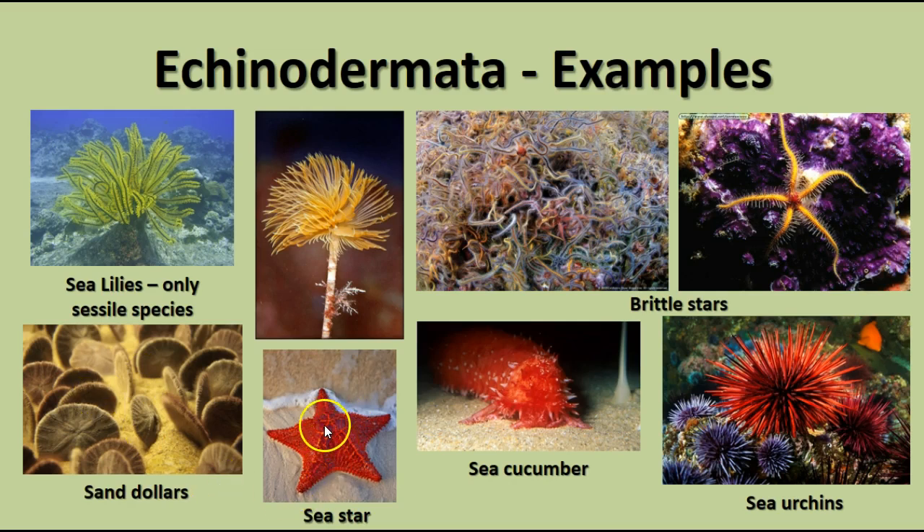A typical sea star or starfish, a sea cucumber that grazes along the surface of the sea floor as a bottom feeder, and sea urchins, which are really interesting with all these spikes. They also have very sharp teeth on their oral surface, and these spikes can be painful as well as sometimes poisonous.